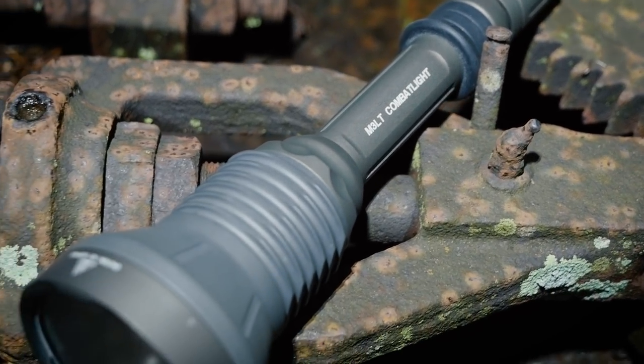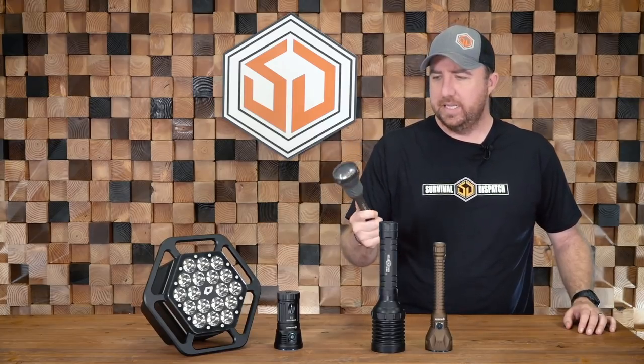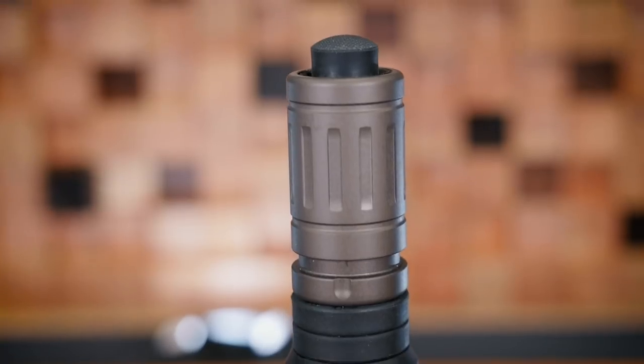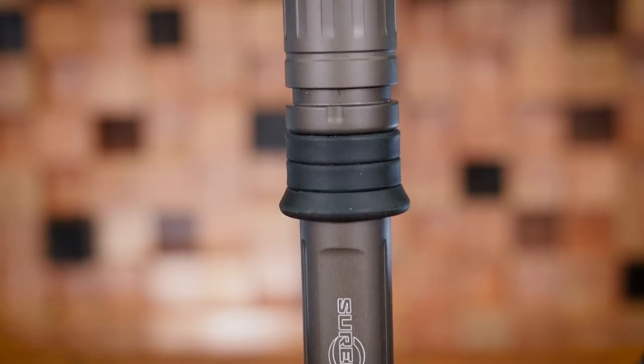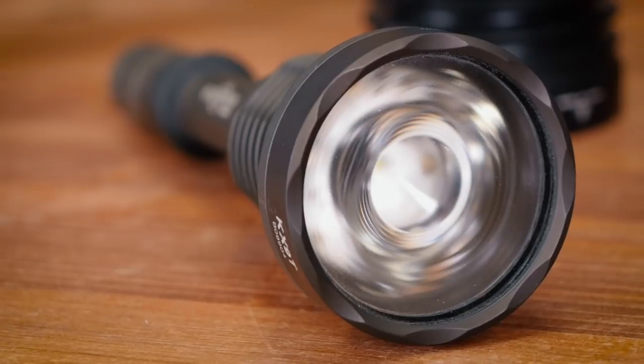Now we're going to get into my three favorite flashlights. The first one is a SureFire M3LT. I've had a couple of them — probably 10 if not more years ago — and I think this is my favorite light design of all time. It takes three CR123 batteries. I've even talked to people at SureFire: can you please redesign this light, modernize it, make it carry a couple 18650s? Because I love this light as a search light and a task light. It's only about 500–600 lumens, but the way they shaped the reflector and the lens, this thing just throws light like a laser beam.